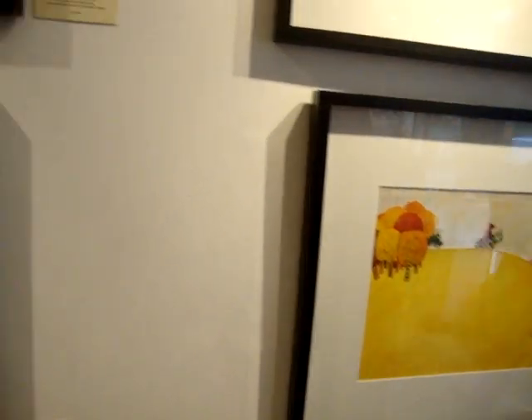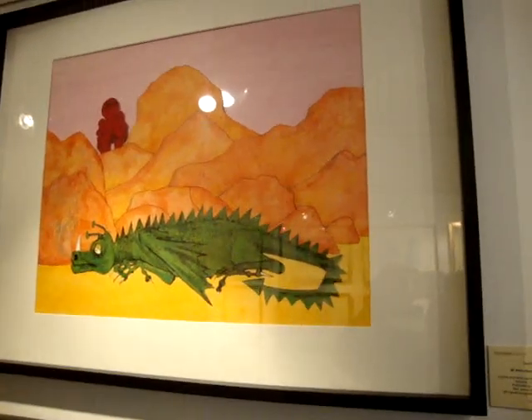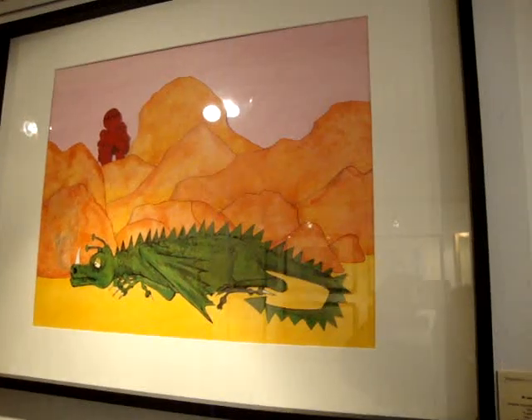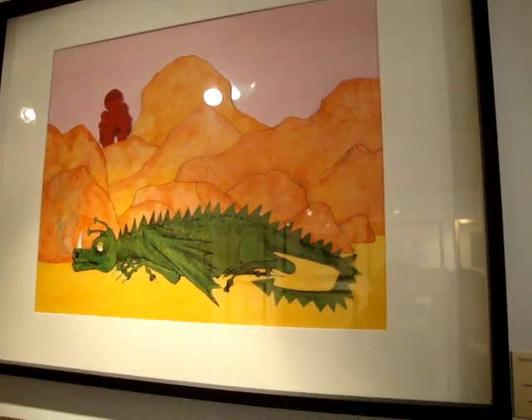And so it goes on, all this sort of stuff. Oh yeah, it's more Red Knight. So it's obviously some of the first ones which escaped the skip.